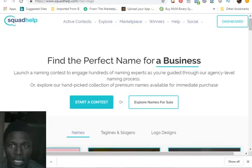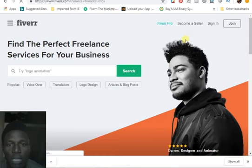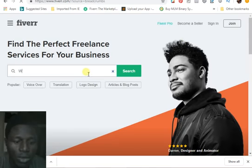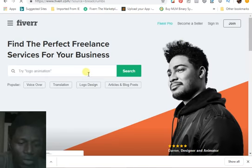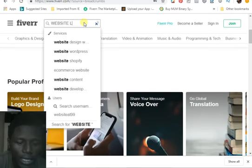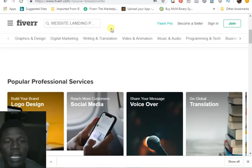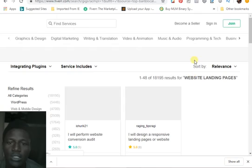Let me show you where you can get this design done for a cheaper price. Come to Fiverr right now. When you get to Fiverr, type in 'website landing pages' and you're going to see a whole lot of jobs here.